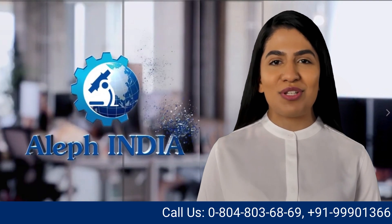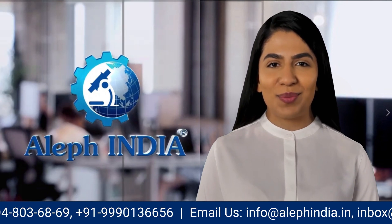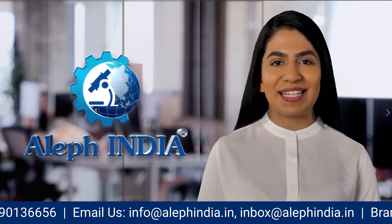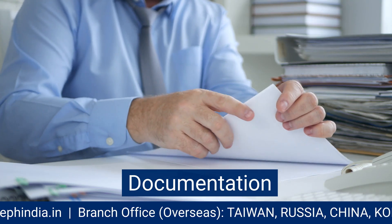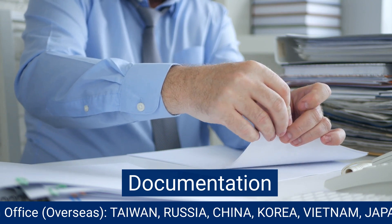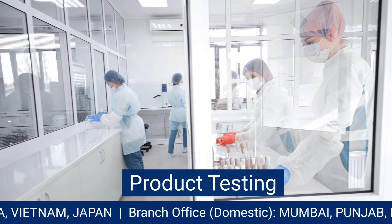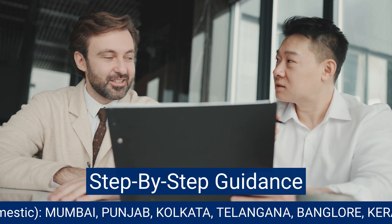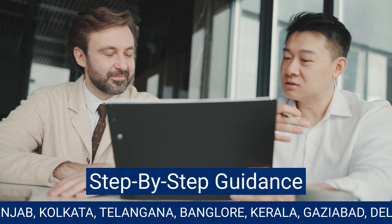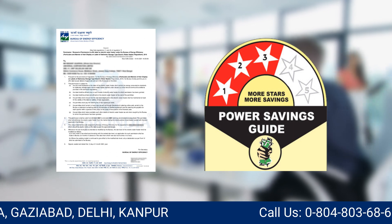Alif India is a leading Bureau of Energy Efficiency Registration Consultant in India, with a team of experienced professionals who can assist applicants in obtaining star ratings for their products. Alif India can help in preparing and submitting the necessary documents, arranging for product testing in a BEE-accredited laboratory, providing guidance on compliance and standards, and obtaining the BEE registration certificate and star rating label.